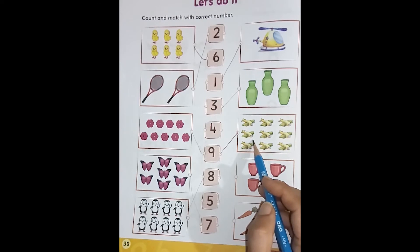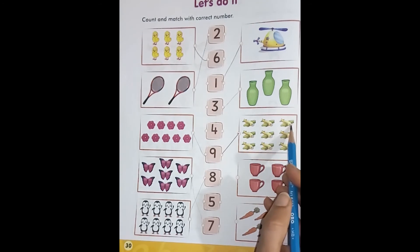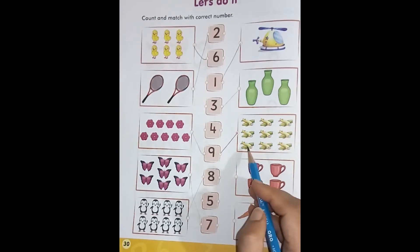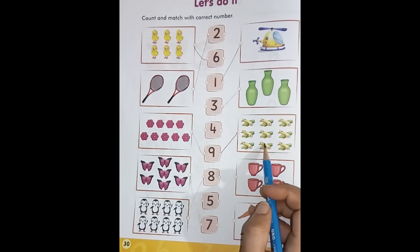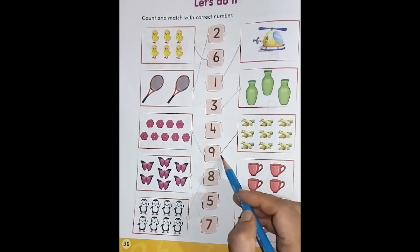Come to the next box. This is the box of having aeroplanes. Let's count: one, two, three, four, five, six, seven, eight, nine. Nine aeroplanes. We will match it with number nine.